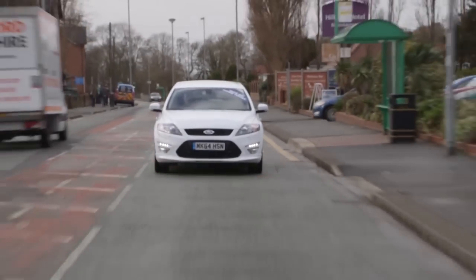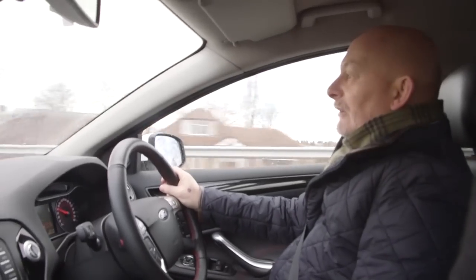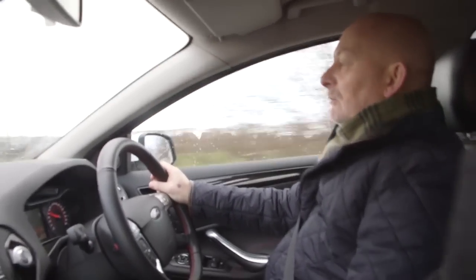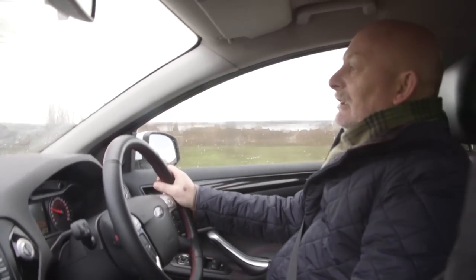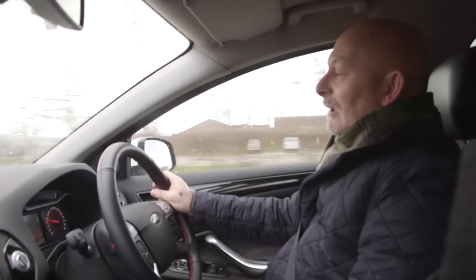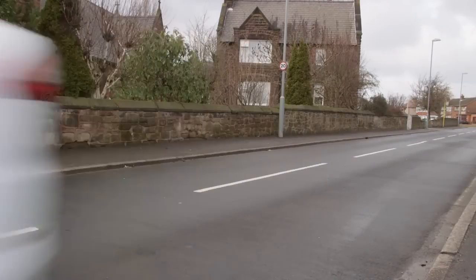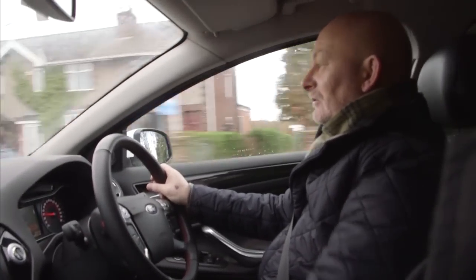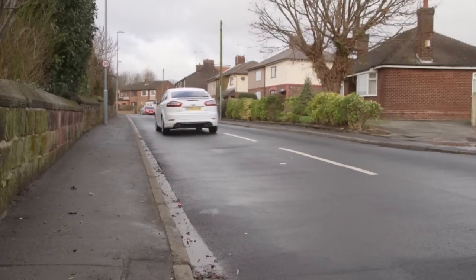Ford have consistently updated the range of engines offered in the Mondeo, both petrol and diesel. I'm driving today the 2.2 diesel, which really is a bit of a flying machine as far as diesels go. It's got bags of power and yet it's still economical - you can still get between 55 and just over 60 miles per gallon depending on how you drive it. Ford also have a deserved reputation for their gearboxes - they are among the very best in the business, and this is a sweet six-speed gearbox that adds to the really enjoyable driving package.